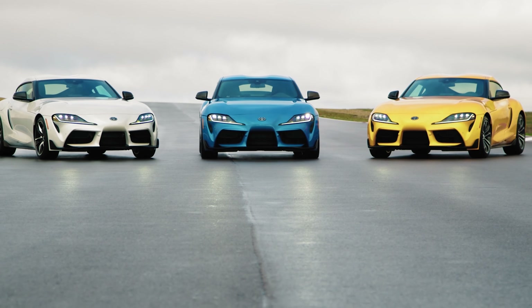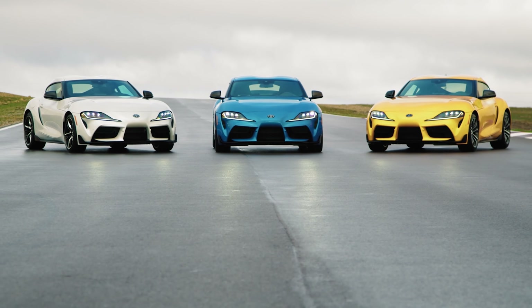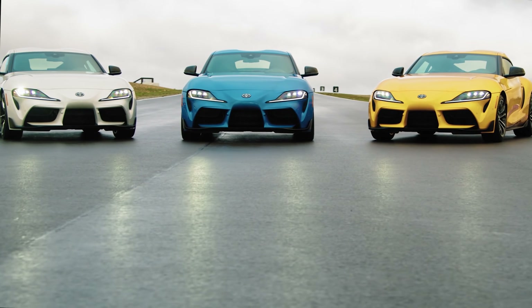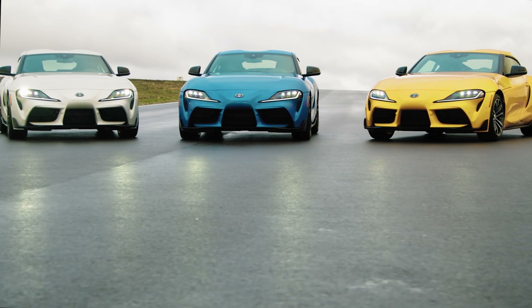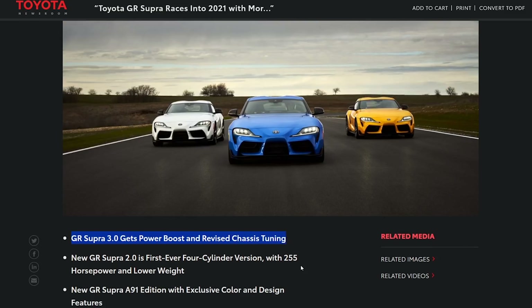Right here is the two-liter four-cylinder. On the left is the standard one, the turbo six-cylinder. And then here in the middle is a special edition, which we'll talk about in a second. The GR Supra 3.0 gets power boosts and revised chassis tuning. So now they essentially have two Supras — they have a 3.0 and a 2.0. That is what they're calling them now.